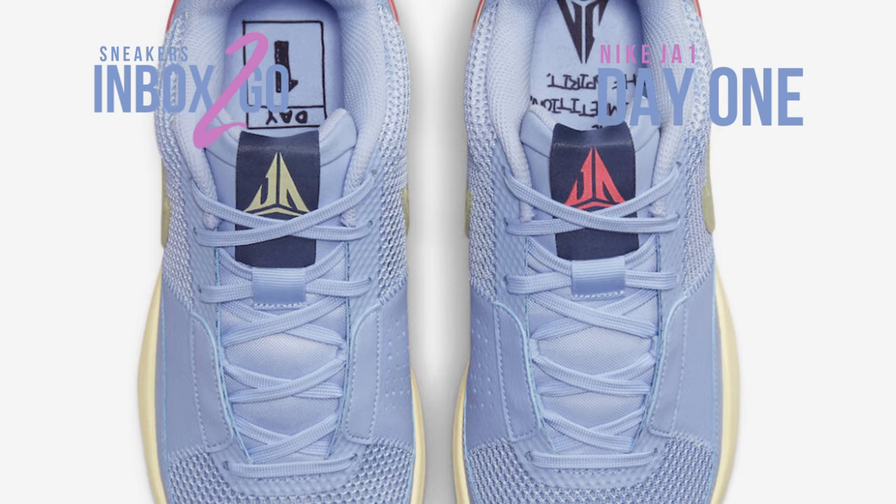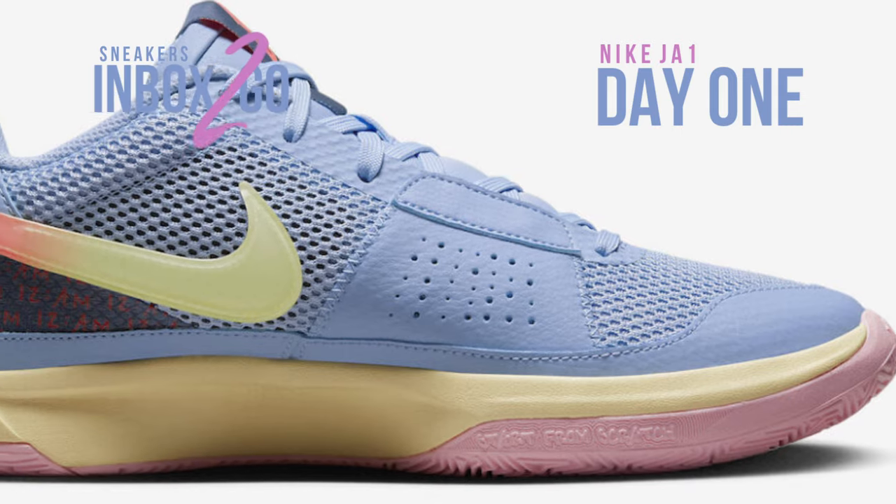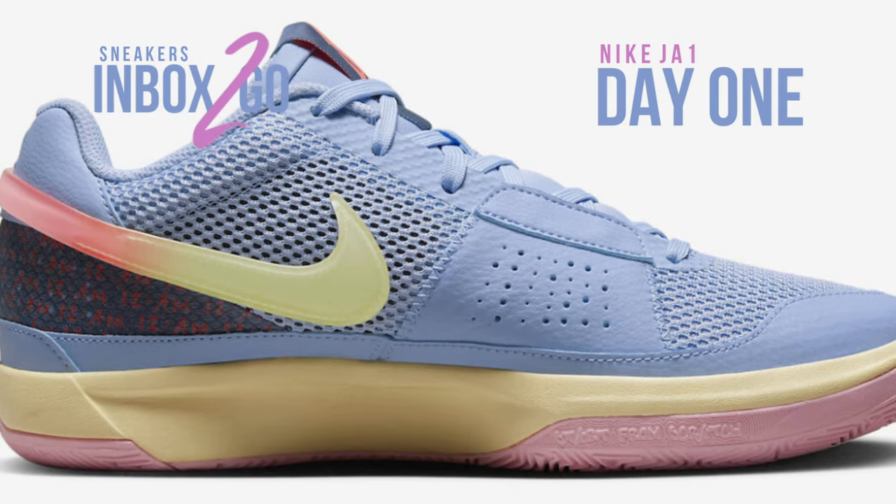Cobalt Bliss, Citron Tint, Hot Punch, medium soft pink, and diffused blue make up the color palette of this rendition of the Nike Ja 1, nicknamed "the one."